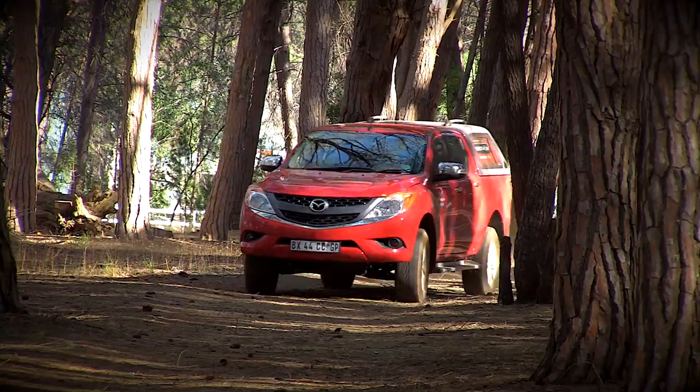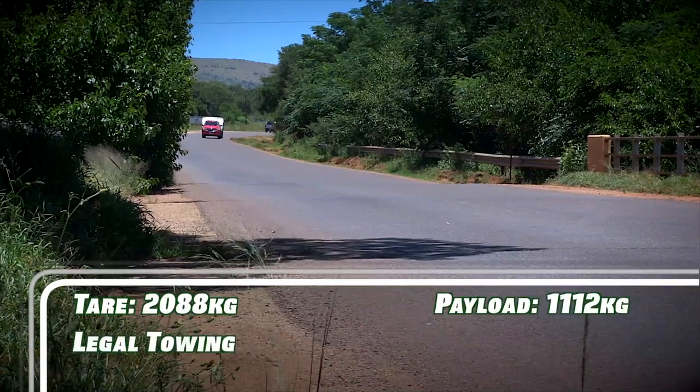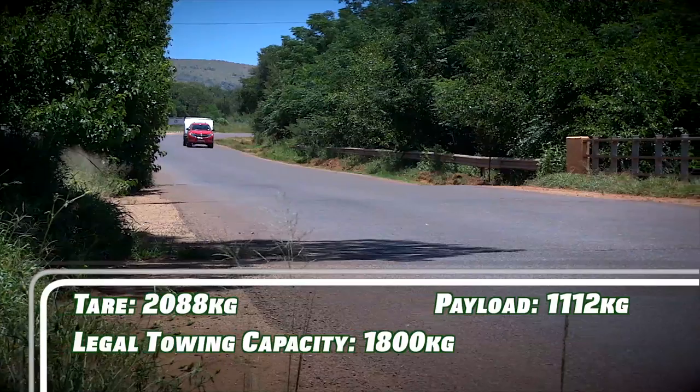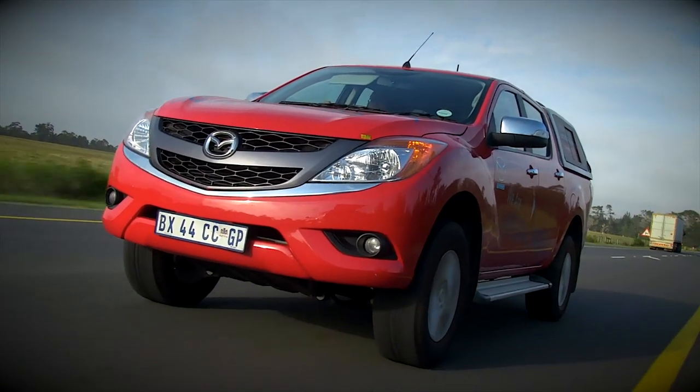For some reason, the Mazda's rear suspension seems to be slightly harder sprung than that of the Ranger. The Bakkie has a most handy towing capacity of 1,800 kilograms. But what will our judges make of it?